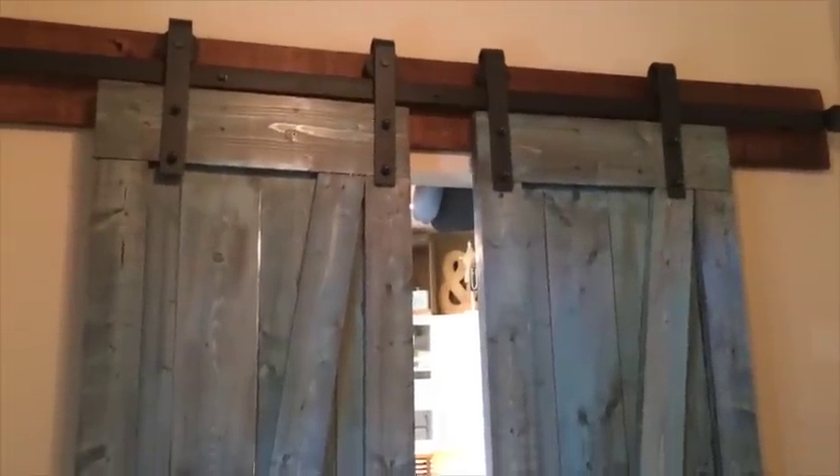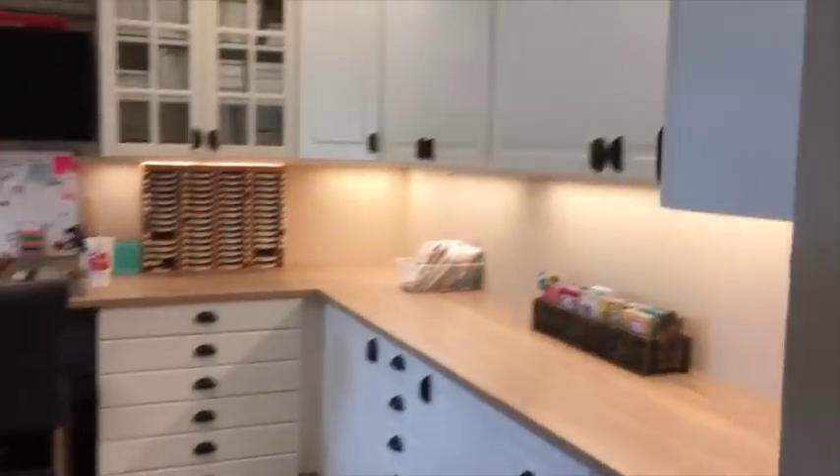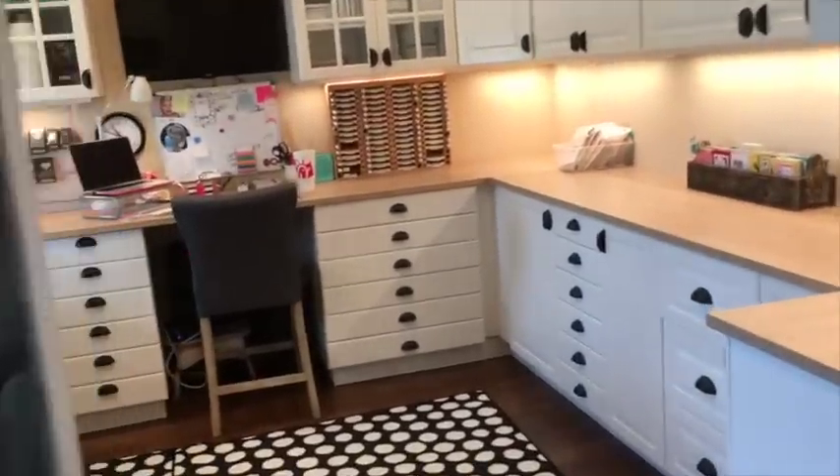My husband built these beautiful sliding barn doors — you can get that barn door kit at Home Depot, and there are tons of tutorials on Pinterest. This wall over here wasn't even here before; he and his buddy completely built it, put in the lighting and everything. The doors slide open — I generally leave them open unless I'm making a video. The room is about 12 by 12.